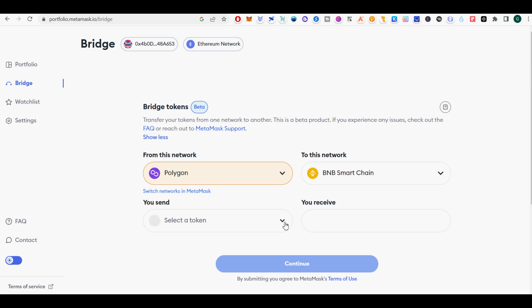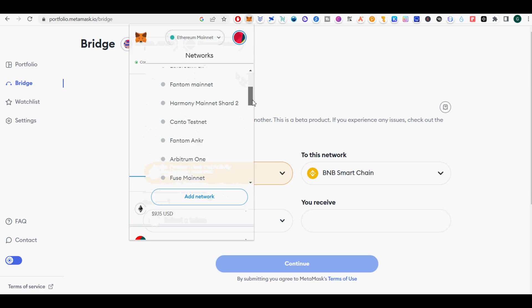This beta period will include zero Metamask fees, and Metamask is exploring support for more EVM networks like Arbitrum and Optimism, along with additional tokens in the future.